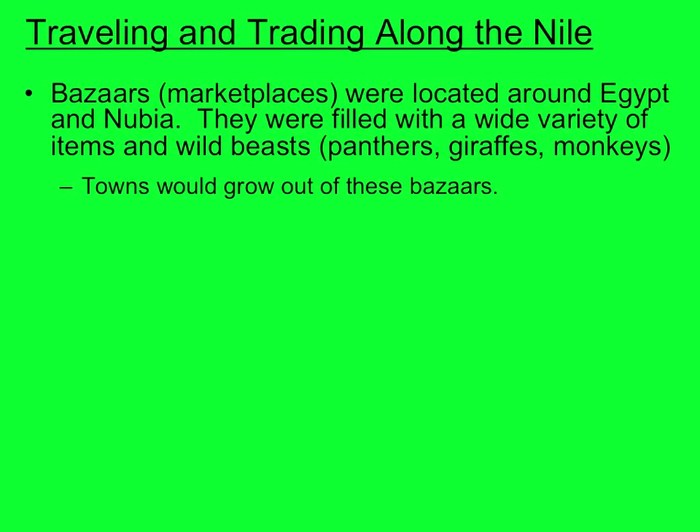Bazaars, or marketplaces, were located around Egypt and Nubia. They were filled with a wide variety of items and wild beasts — newly captured panthers, giraffes, and monkeys. These were wild, freshly captured animals that could attack at any minute. These towns grew out of the bazaars and grew up around them, and that's how some of the earliest cities developed.